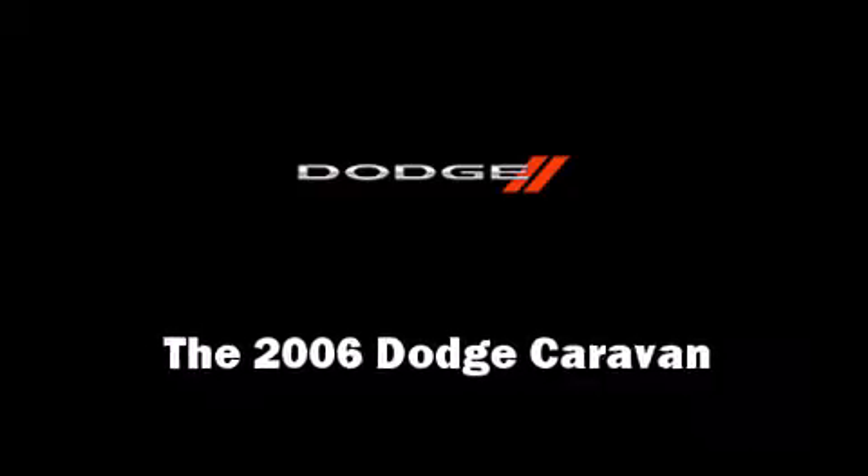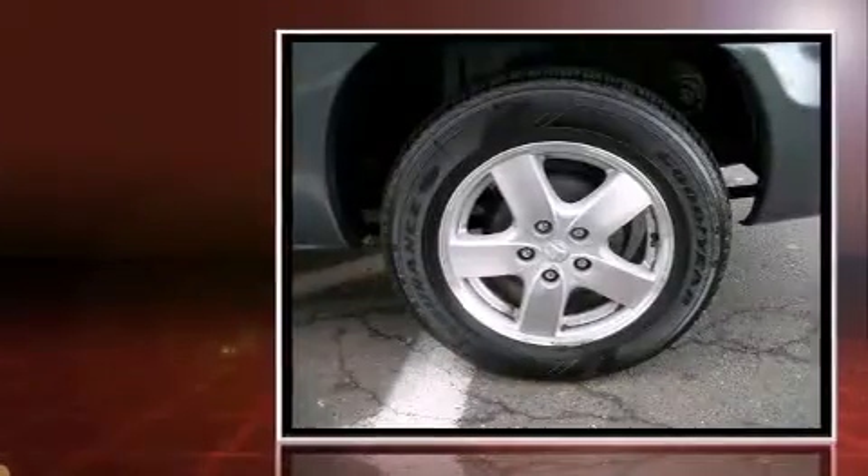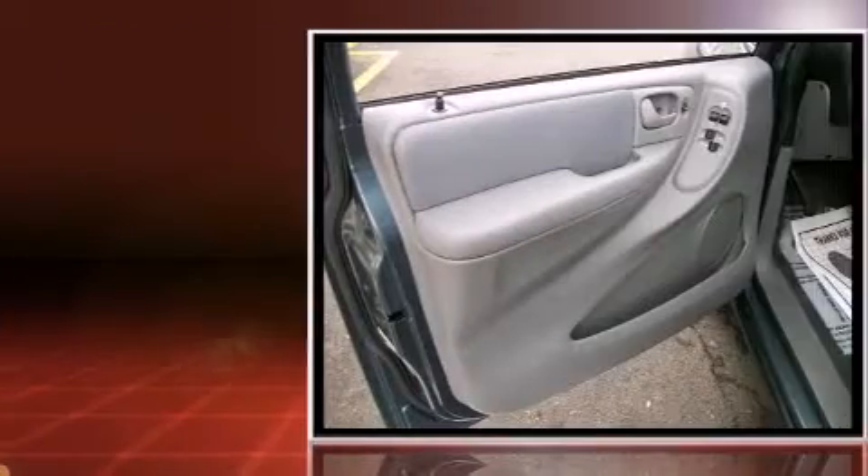Here's a great deal on a 2006 Dodge Caravan. Smooth gear shifts are achieved thanks to the 3.3-liter six-cylinder engine, providing a spirited yet composed ride and drive.